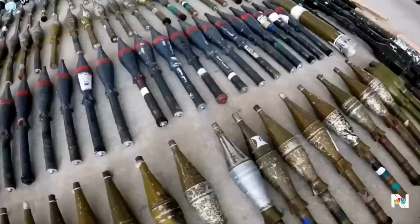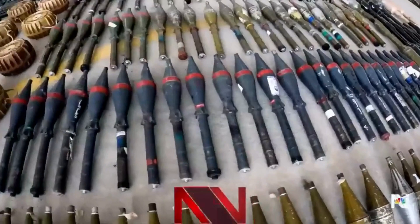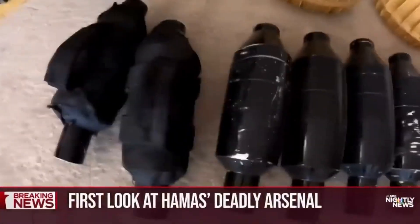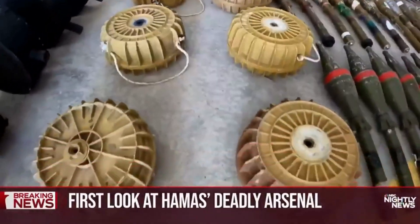Now to our first look at the stunning firepower Hamas used to attack Israel last week. The weapons recovered offer a sobering look at what Hamas could bring to bear to fight off an incursion. Raf Sanchez reports. Tonight, a first look at the deadly arsenal Hamas terrorists used to storm into Israel, and a sign of the firefight that lies ahead.